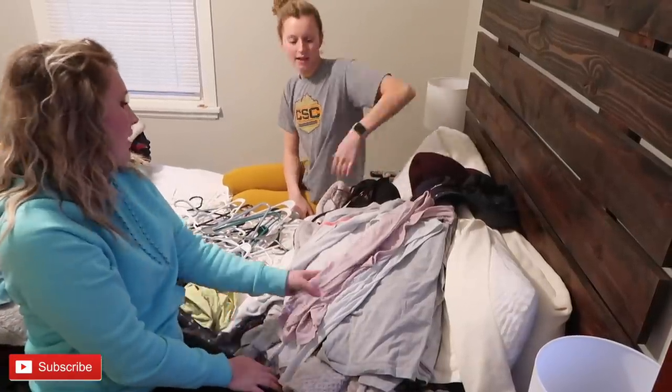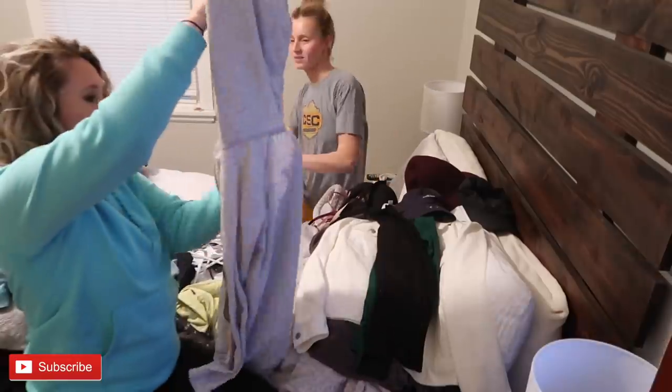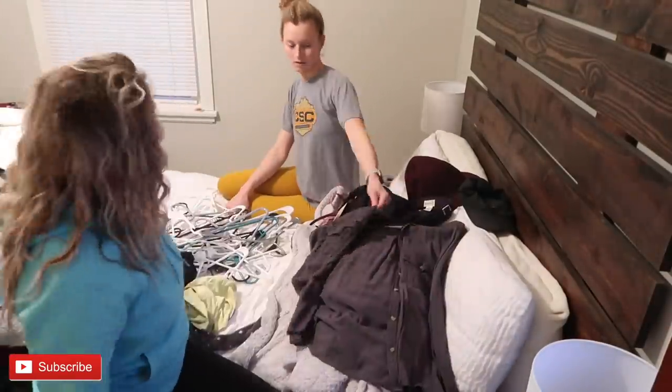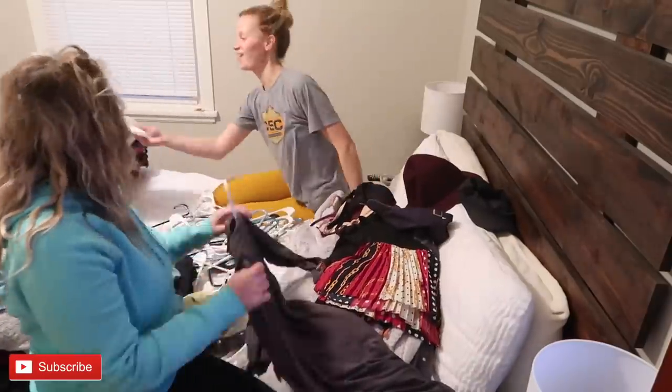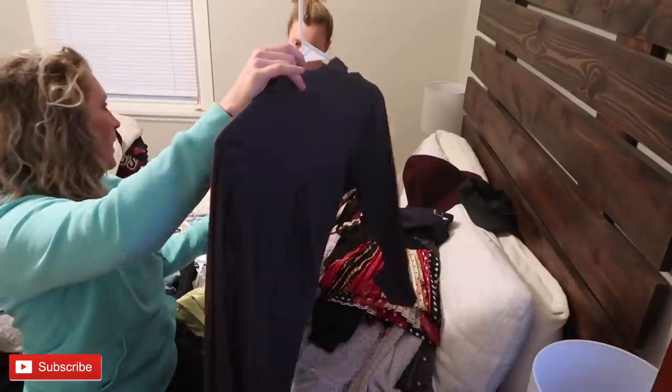The dresser is completely done and filled. Everything left on the bed needs to fit in the two remaining closets. But first, before we do that, I'm making Shelby go through the pile of clothes we set aside at the beginning — the maybe pile. I'm forcing her to make a final decision on whether or not she wants to keep each item or donate.